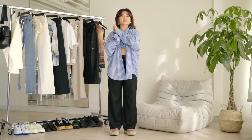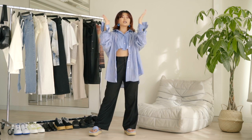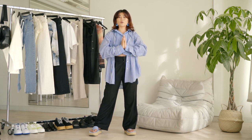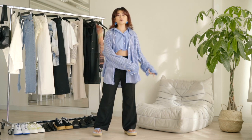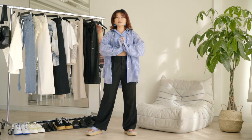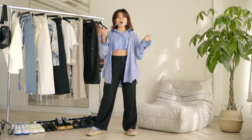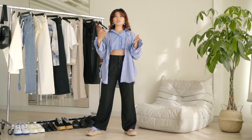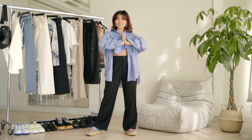Hello everyone and welcome back to my channel. My name is Julia and it's finally back to school season. Although I'm not in school anymore, I have put together some cute casual outfits so that you can rock your new semester with some really nice fits. I've done both some high school looks but also some more college fits for the older audience. I hope you guys will like it.